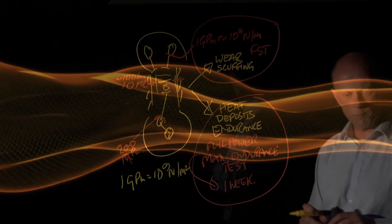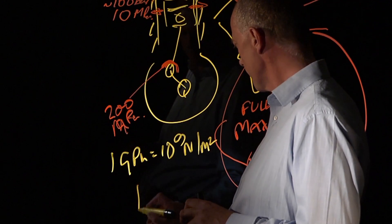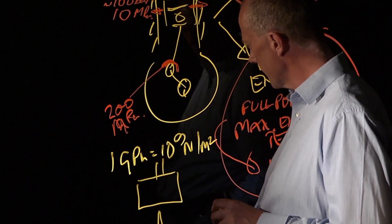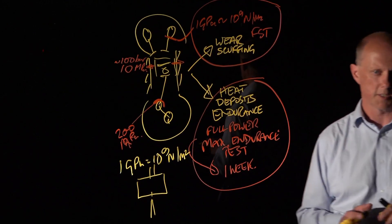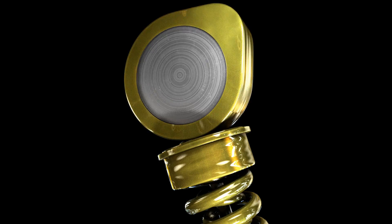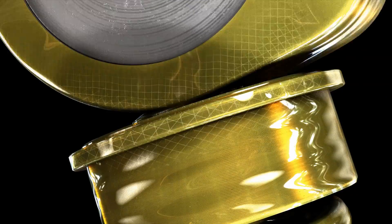An analogy of that would be if you got a sledgehammer and stood it on the edge of a razor blade — the contact pressure there would be of the order of a gigapascal. That line contact is like the sledgehammer on the razor blade, and it's only the strength of the oil that stops those parts scuffing and galling and wearing out in just a few minutes.